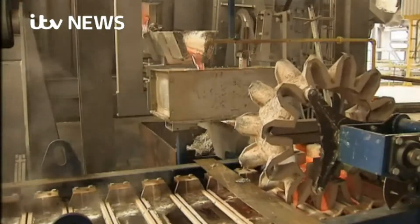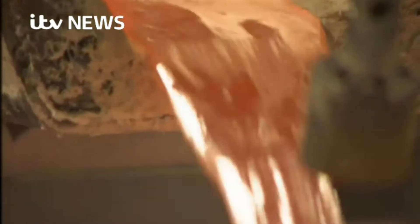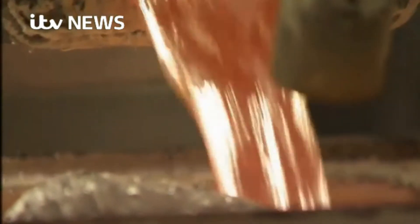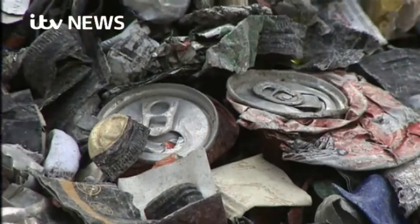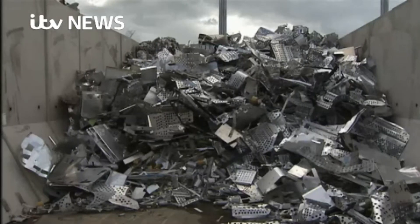The metal is then transferred to the alloying furnace, which works at a similar kind of temperature. The aluminium melted here has come from all over Northern Ireland. It includes tin cans, bottle tops, window frames, and offcuts from the aerospace industry.